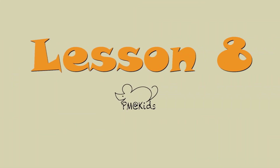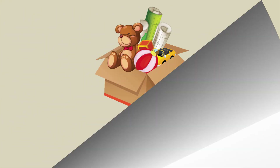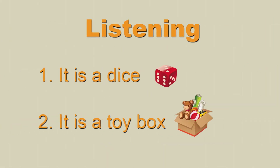Lesson 8. Page 30, Activity 1. Vocabulary: Dice, Toy box. Page 31, Activity 4, listening: It is a dice. It is a toy box.